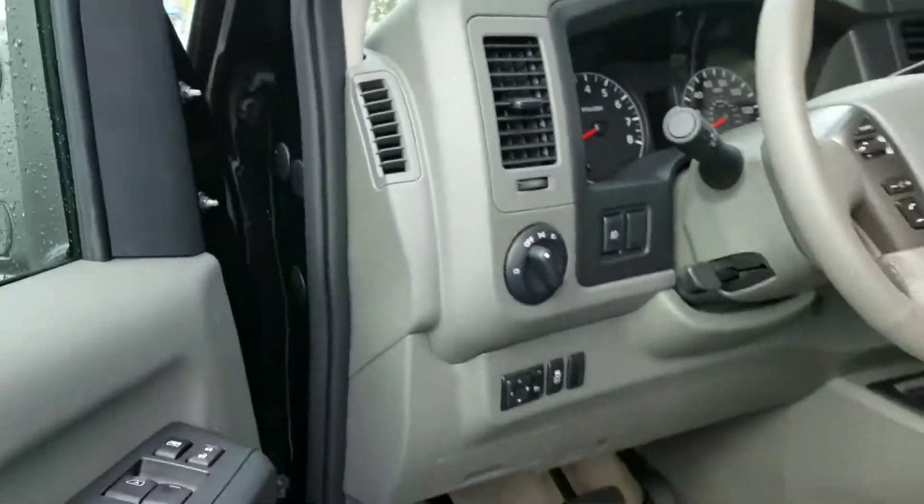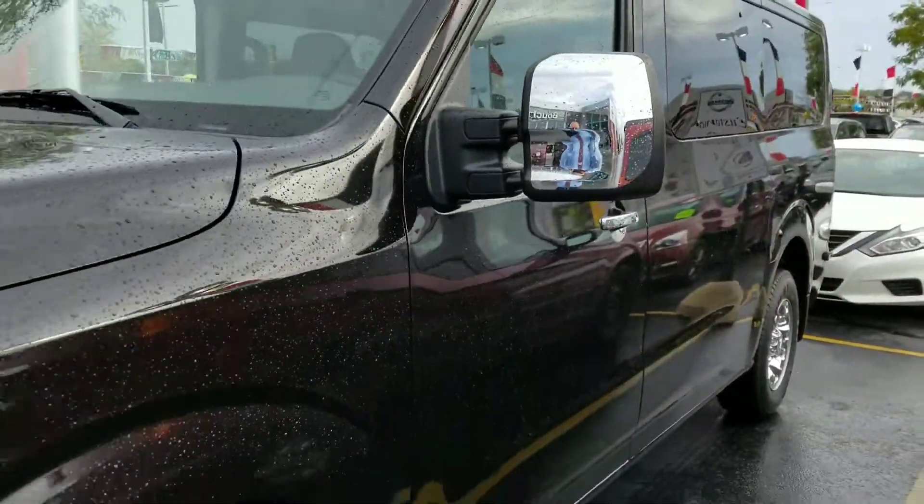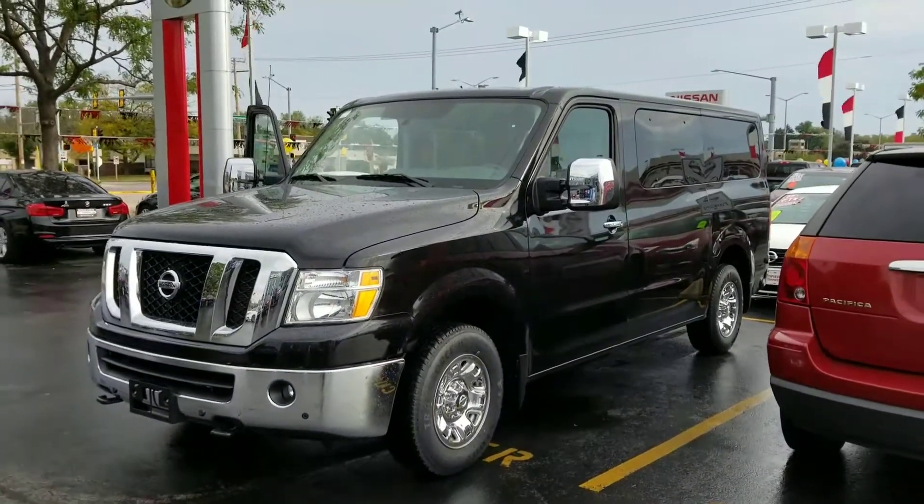We'd love to see if we can earn your business. My number here is 262-542-5500. Again, it's Lenny DiBrito from Boucher Nissan in Waukesha — 262-542-5500. Hope to hear from you soon. Thanks, Cheryl.